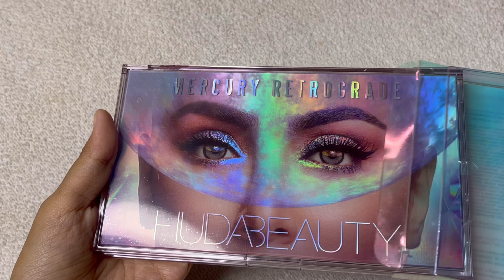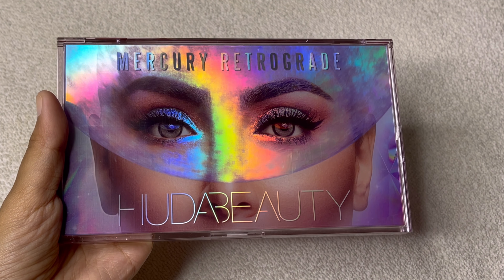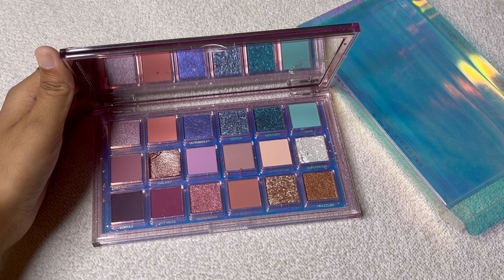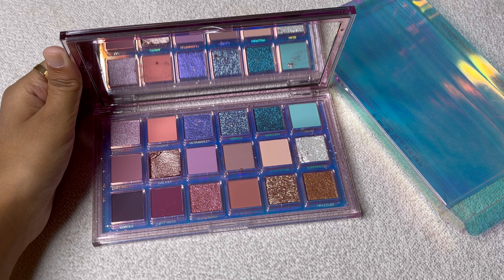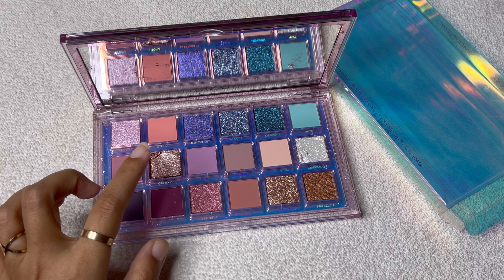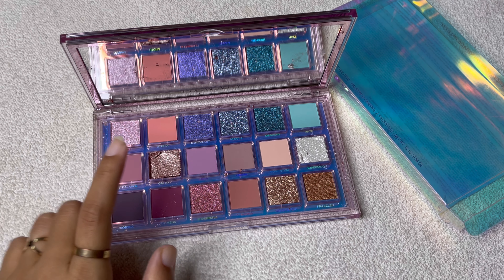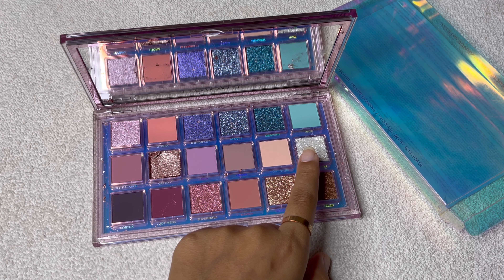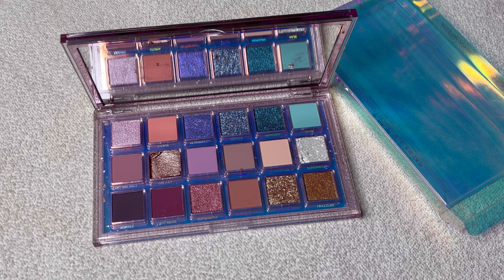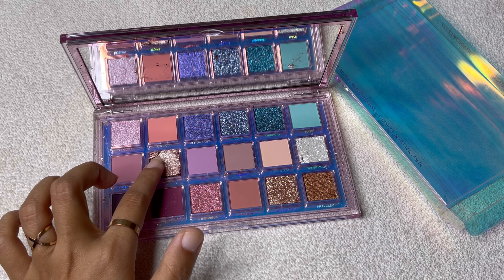First of all, let's see the packaging — it's so pretty, it looks all blingy! But the moment I opened it, my heart broke. This is the Galaxy shade and this is the Super Moon shade — these two were broken. The palette still looks pretty, but it was all broken.